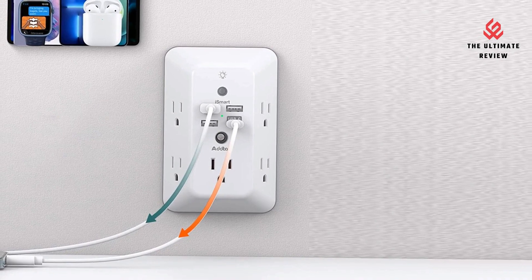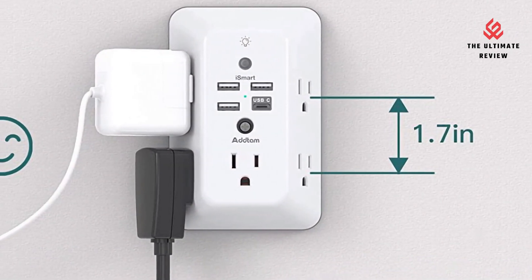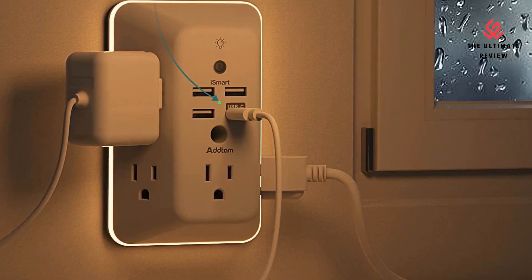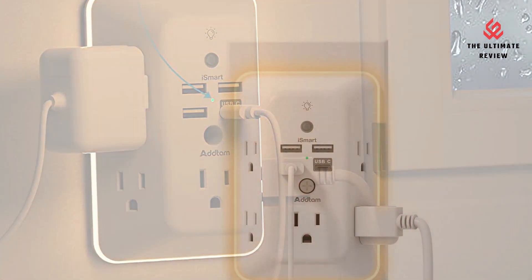9-in-1 USB Wall Outlet: you get 4 USB charging ports and 5 wide-spaced outlets. A three-sided design plug extender provides large space. A LED nightlight around the edge of the outlet extender makes life more convenient.